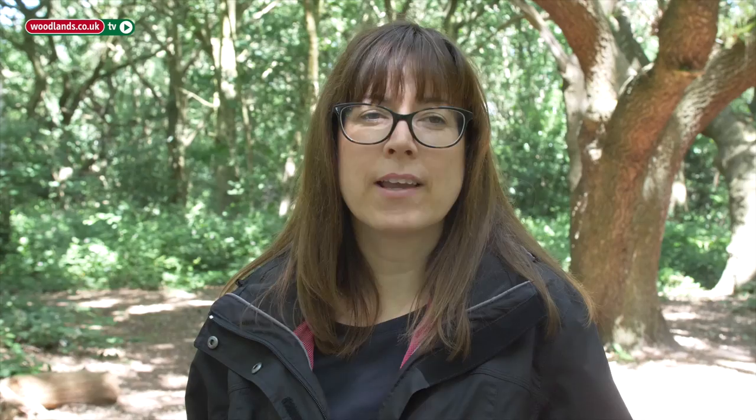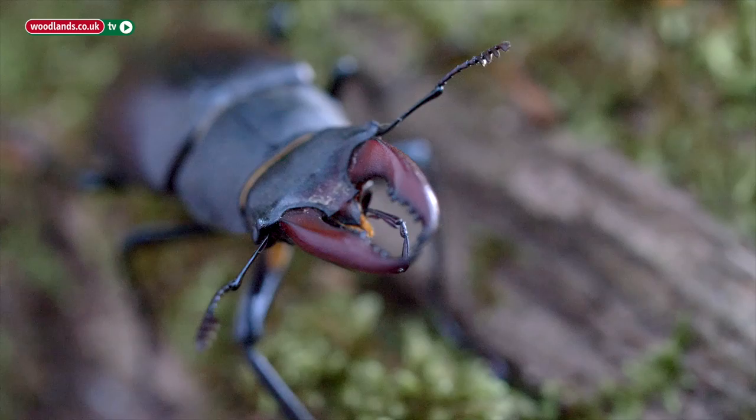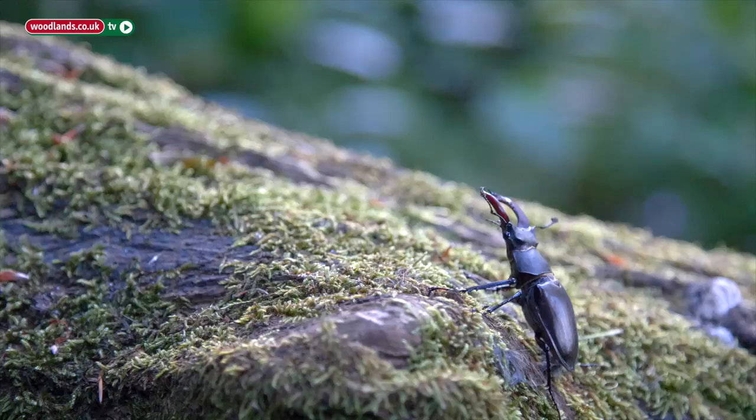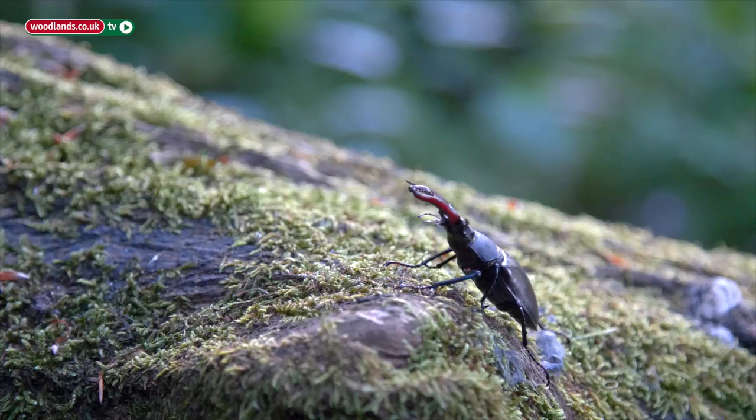Stag beetles are declining across their European range and, like most species, it's a range of different reasons, but the primary one is the loss of their habitat. People are getting rid of dead wood as it's seen as a bad thing, but it's actually part of the natural ecosystem and a really brilliant habitat — not just for stag beetles but for loads of other species too.